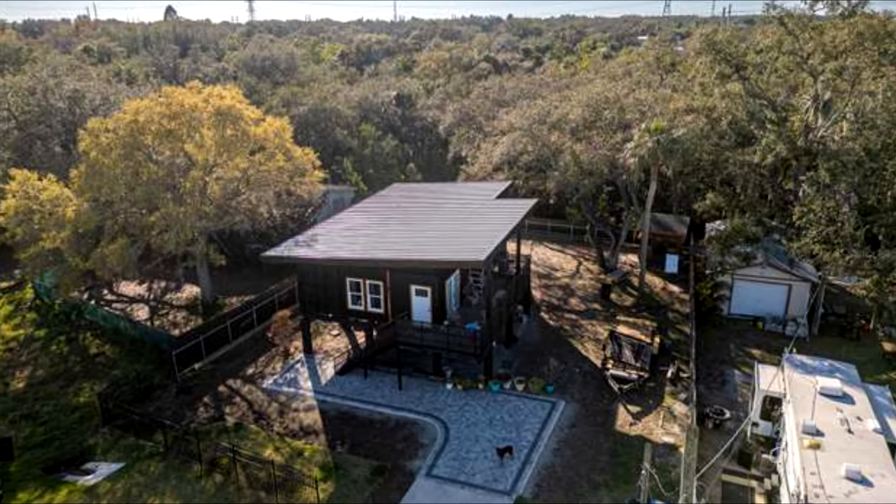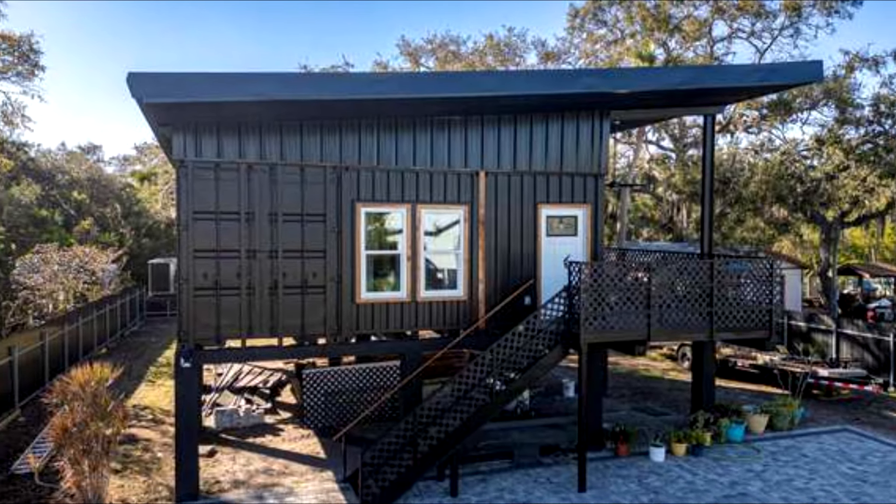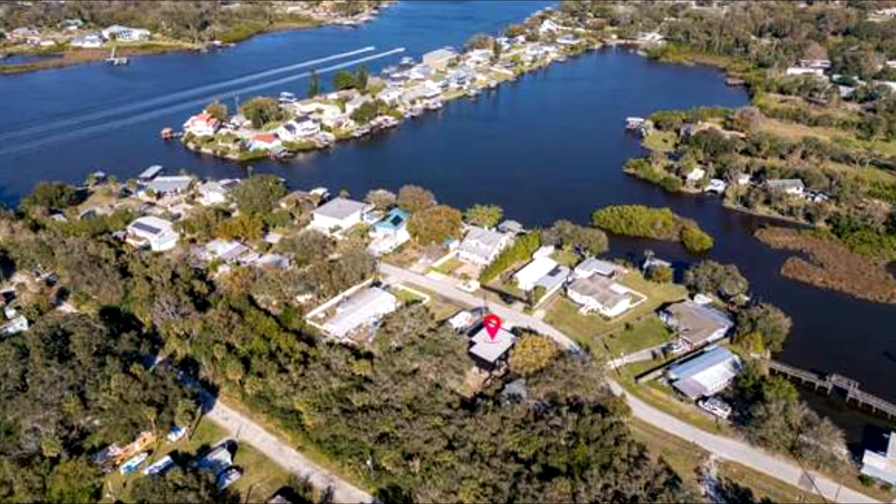The raised design of this domicile is not just a stylistic choice but also a nod towards eco-conscious living, leveraging the natural topography for a reduced footprint and enhanced views. The lofty positioning coupled with robust materials represents an alignment with both durability and environmental stewardship.